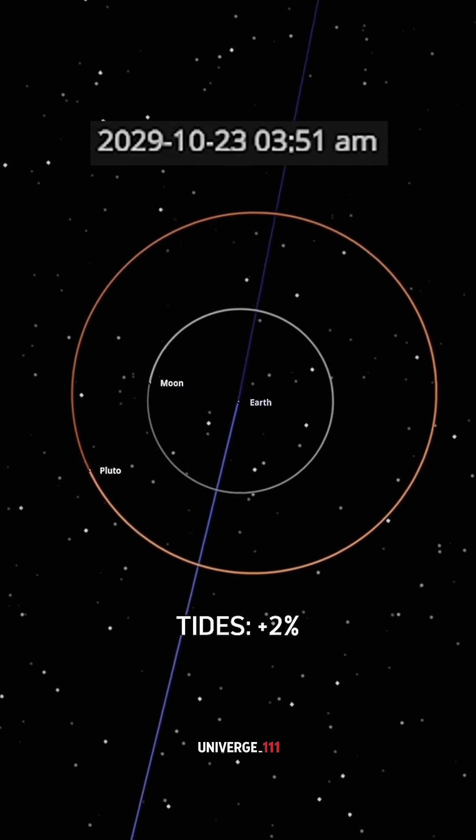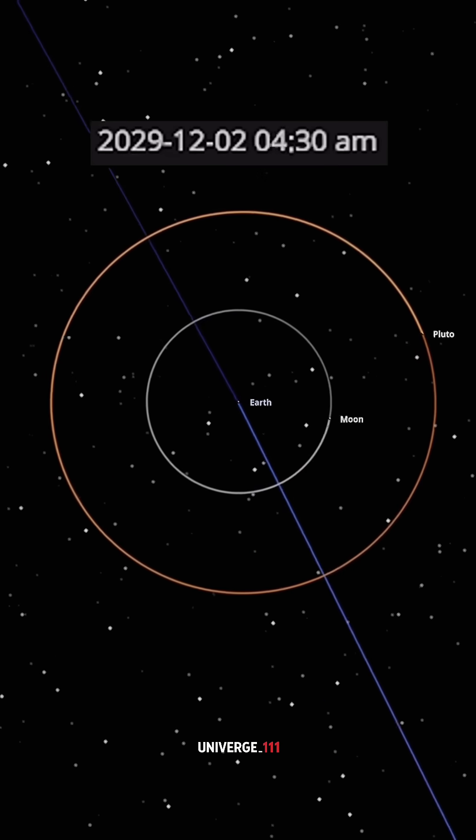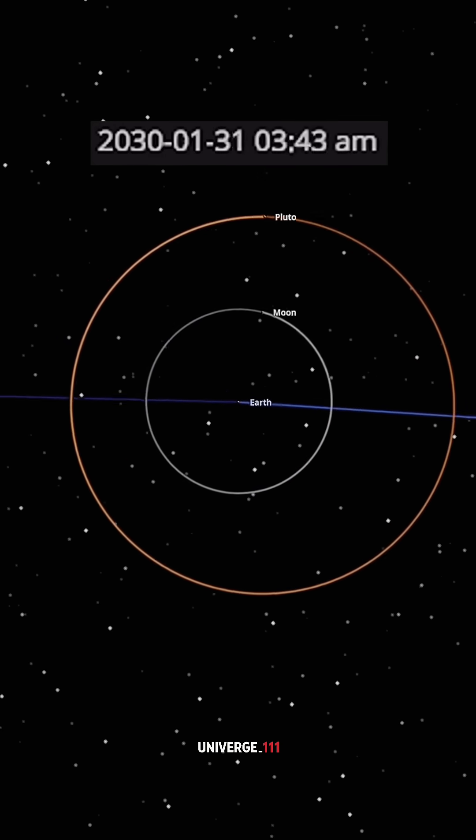Earth's tides would increase by just 2%. During rare alignments with the sun, moon, and Pluto, spring tides would be slightly higher.